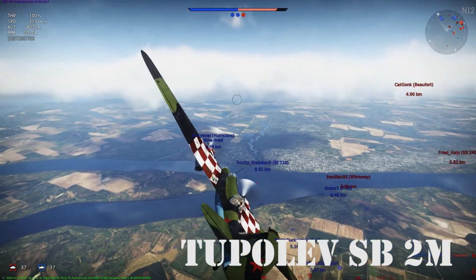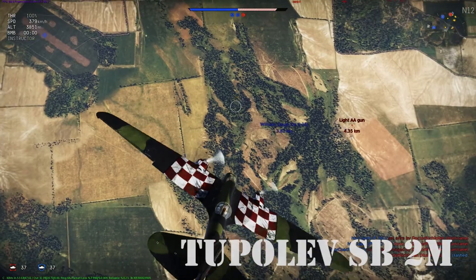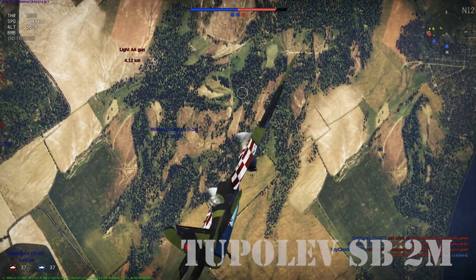Hey there, pilots! This is Dauntless Sam, and today we'll be looking at the history of the Tupolev SB-2M and its flight characteristics in War Thunder.